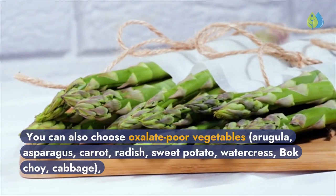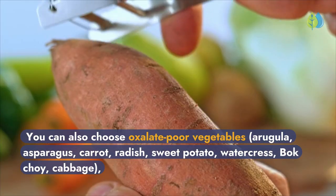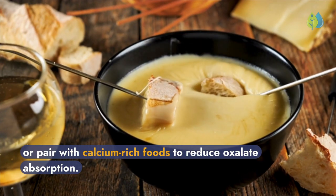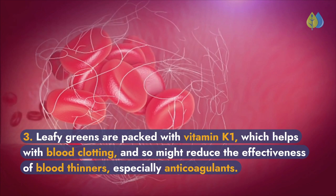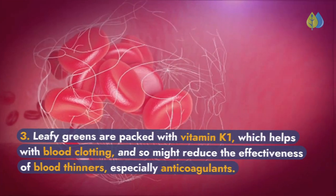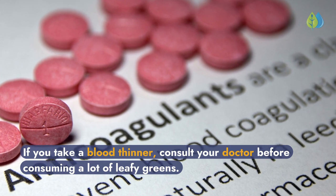You can also choose oxalate-poor vegetables: arugula, asparagus, carrot, radish, sweet potato, watercress, bok choy, or cabbage — or pair them with calcium-rich foods to reduce oxalate absorption. Third, leafy greens are packed with vitamin K1, which helps with blood clotting and so might reduce the effectiveness of blood thinners, especially anticoagulants. If you take a blood thinner, consult your doctor before consuming a lot of leafy greens.